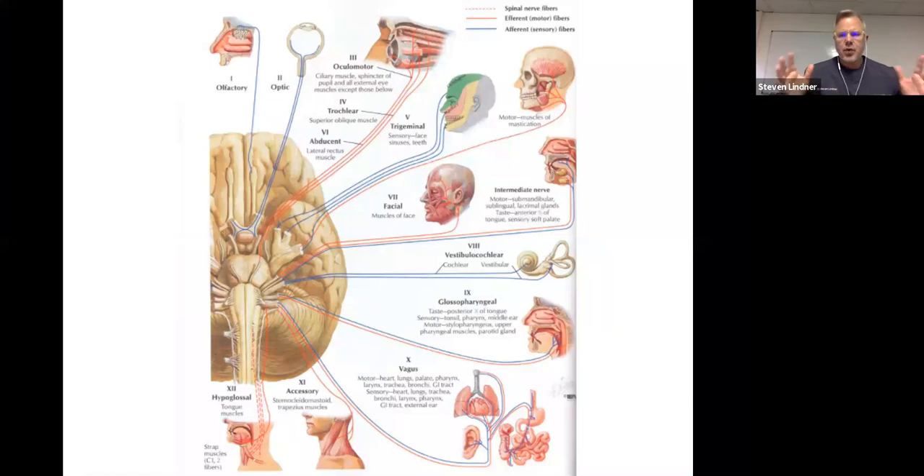When we look at the 12 cranial nerves, there are 12 pairs, and they're numbered in the order they're created embryologically. Cranial nerve one is olfactory, two is optic, three is oculomotor, four is trochlear, five is trigeminal, six is abducens, seven is facial, eight is vestibulocochlear, nine is glossopharyngeal, ten is vagus, eleven is spinal accessory, and twelve is the hypoglossal.